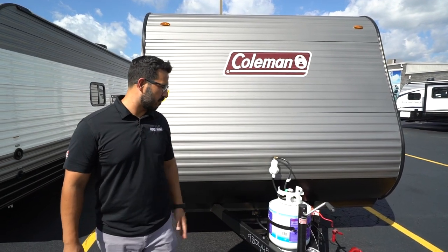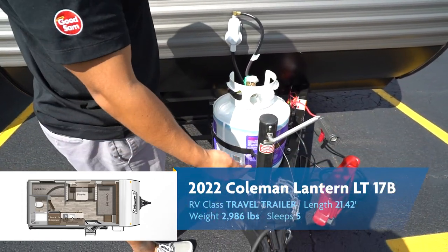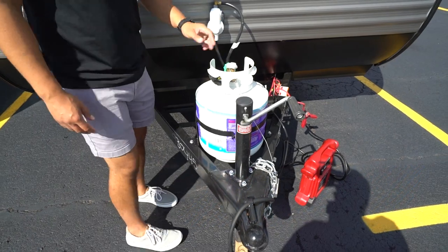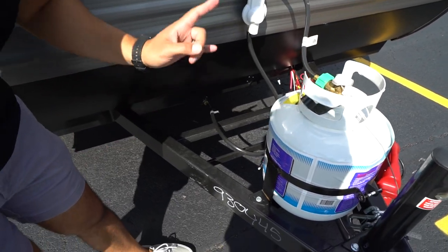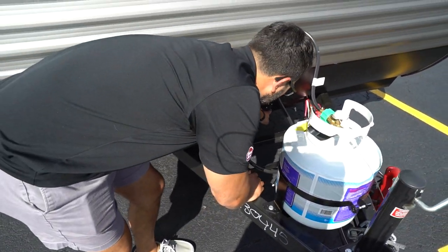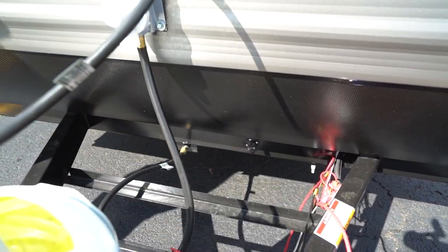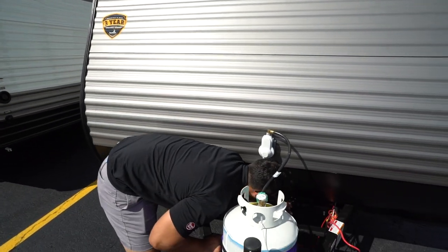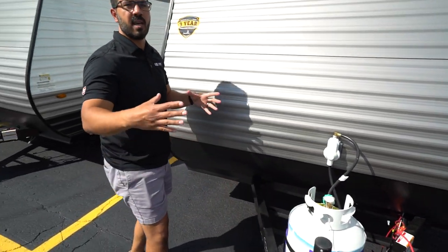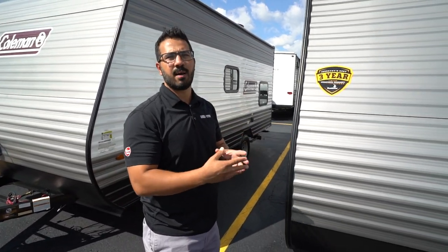That wraps up the inside — let's take a look at the outside. Starting up front, you'll see your tongue jack to crank the tongue up and down and level the camper front to back. Behind that is your 20-pound propane tank and rails for your battery. I talked about a 12-volt fridge and solar — if you want solar, you can see it is pre-wired right there with a Zamp solar port. You can pop that off, buy the portable panels, plug them in, and it will trickle charge your battery and keep it topped off so you can run anything 12-volt on this camper.